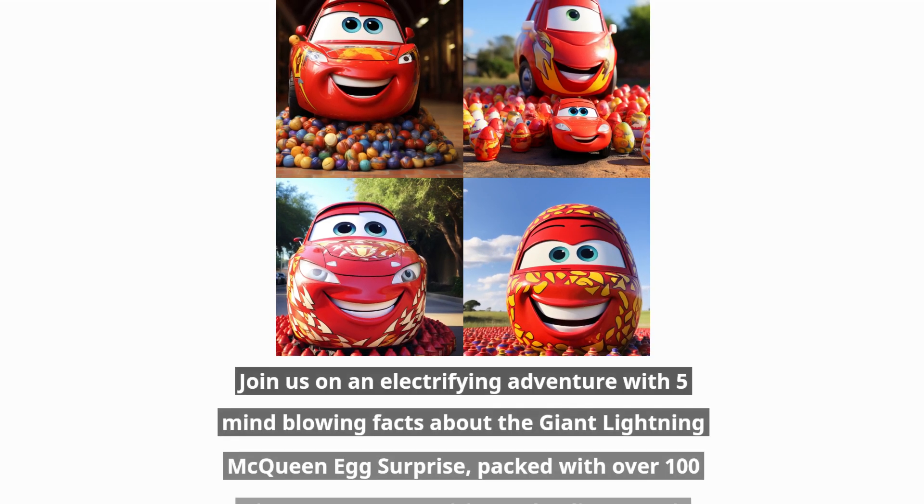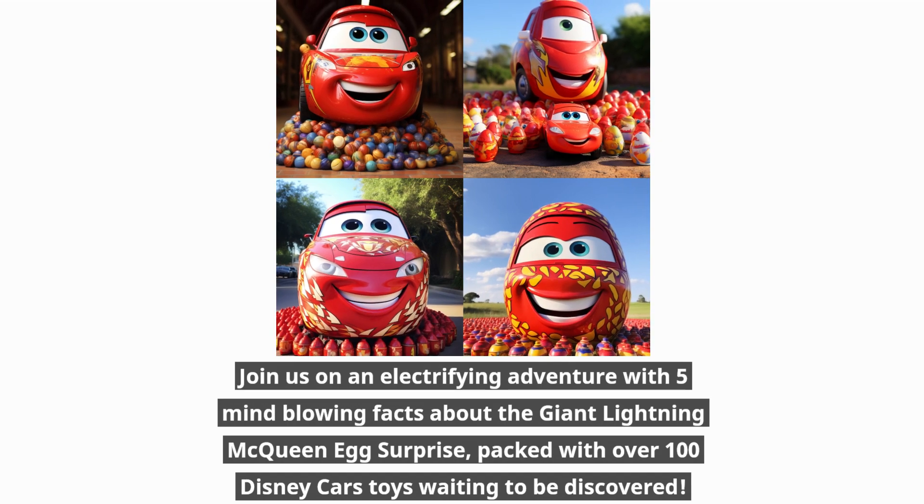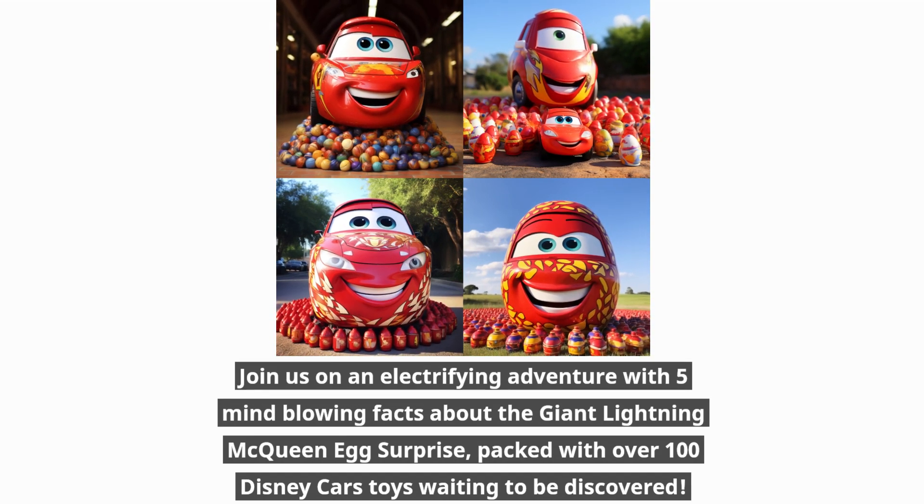Join us on an electrifying adventure with 5 mind-blowing facts about the Giant Lightning McQueen Egg Surprise, packed with over 100 Disney Cars toys waiting to be discovered.